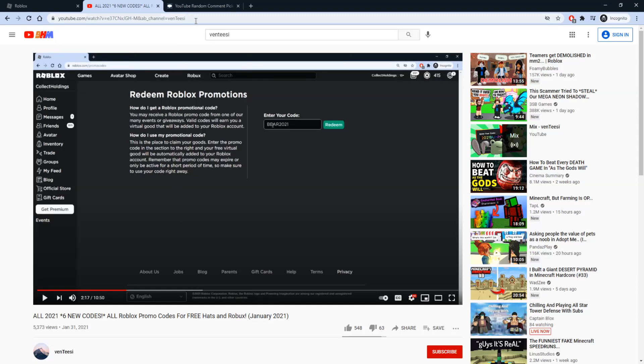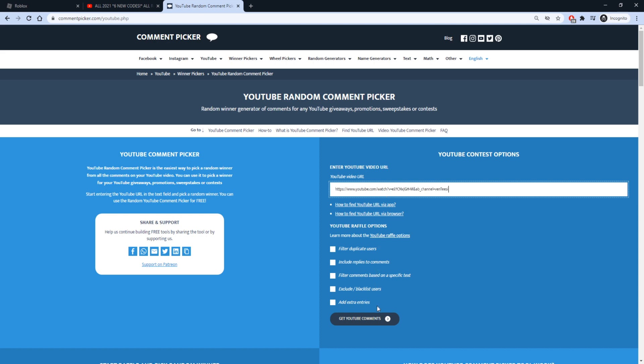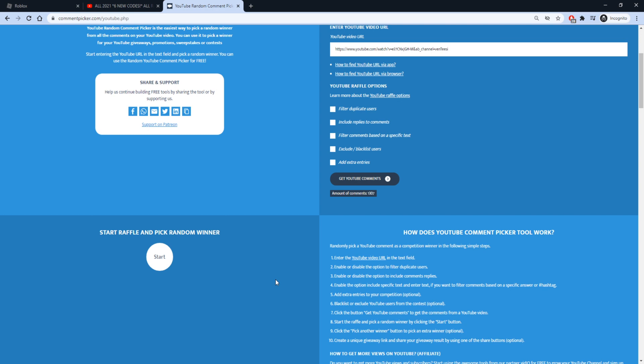So here is my previous Roblox video. I'm going to go ahead and copy the link and paste it into this YouTube comment picker website. Now you guys may be wondering how you can participate in these giveaways I do in every single video — it's very easy. All you need to do is: number 1, like the video; number 2, subscribe with notifications; and number 3, comment your Roblox username down below. The more times you comment, the higher chance you have of winning.